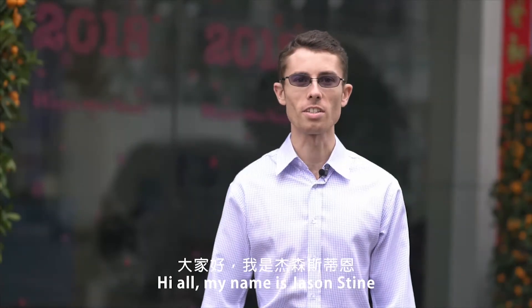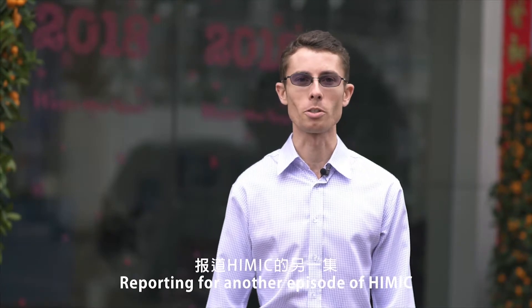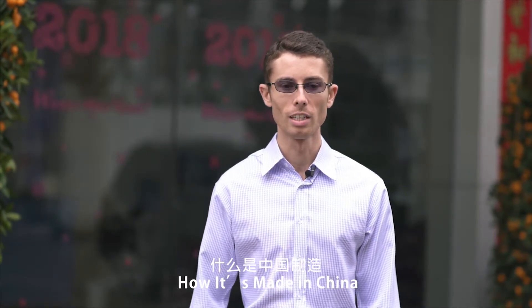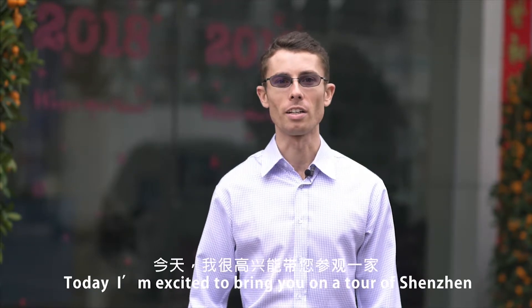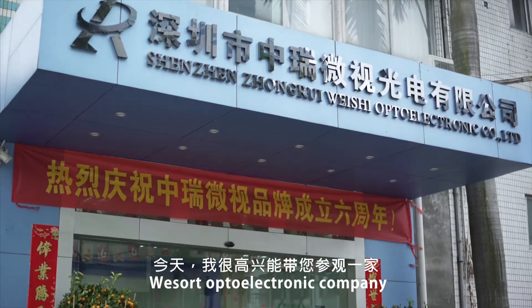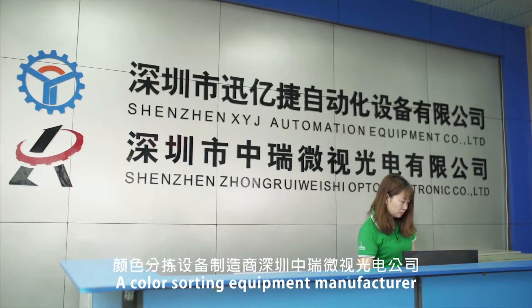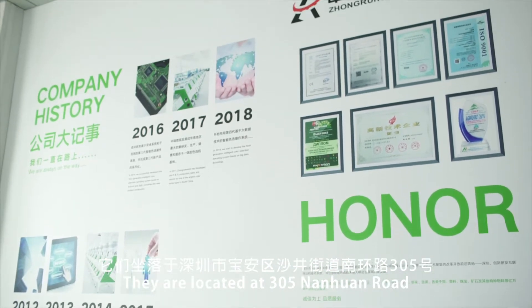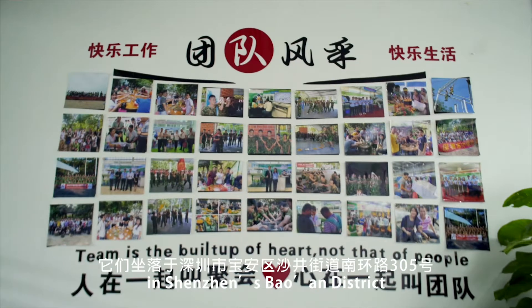Hi all, my name is Jason Stein reporting for another episode of HIMIC, How It's Made in China. Today I'm excited to bring you on an exciting tour of Shenzhen WeSort Optoelectronics Company, a color sorting equipment manufacturer. They are located at 305 Nanhuan Road in Shenzhen's Ballon District.